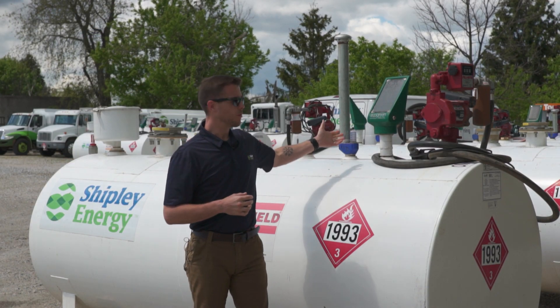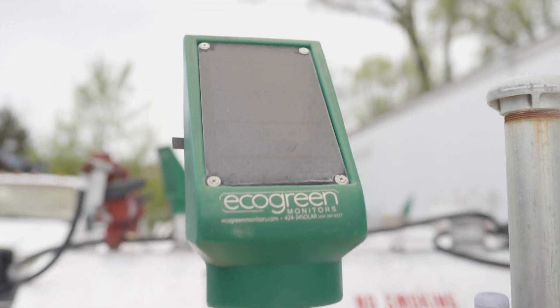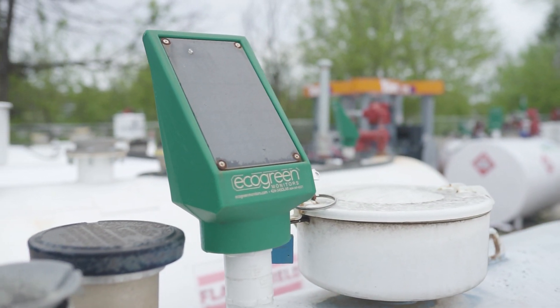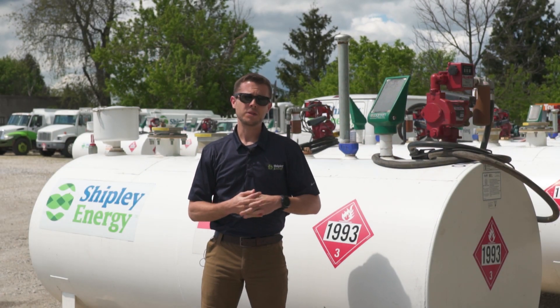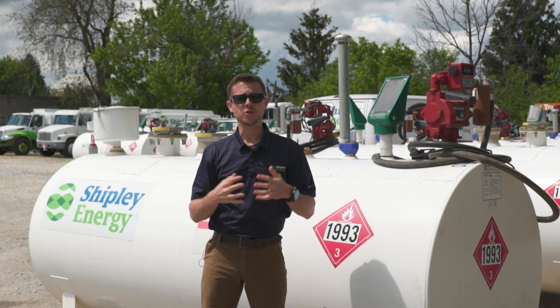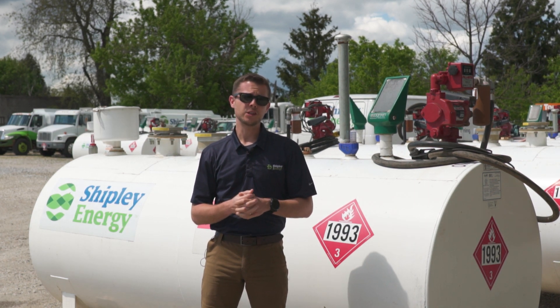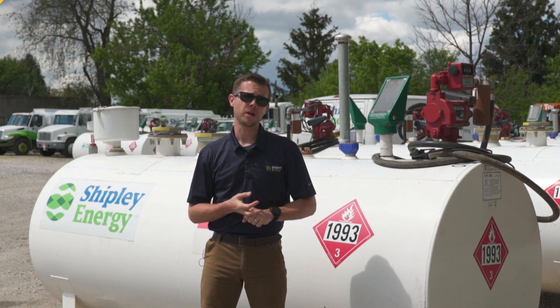So for instance, one of our monitors that we use is the Eco Green tank monitor. It sits in one of the available ports on top of the tank and transfers a signal to our dispatch team when the tank gets to a certain level. When the tank gets to a certain threshold that we determine, a ticket is automatically dispatched to ensure that your tank is always full with fuel, and this will work for gasoline and all diesel products.